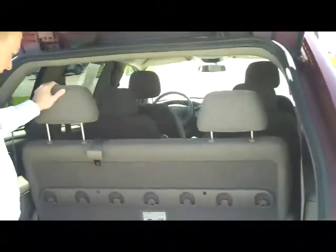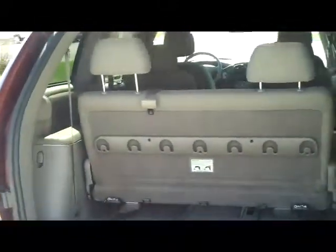The seats will come out if you need the additional space. It's a 7 passenger with lots of leg room in the back. The second row is captain's chairs with cup holders and a latch system for car seats.